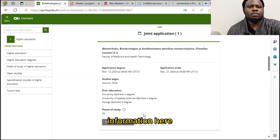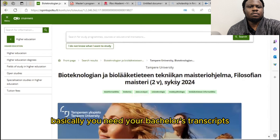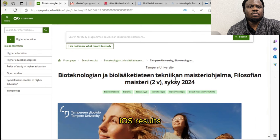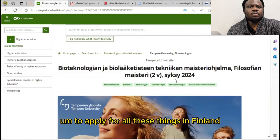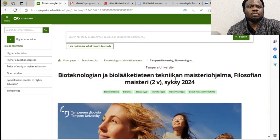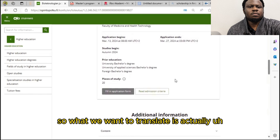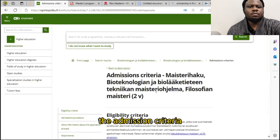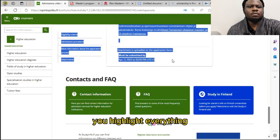Read the admission criteria and then start applying to the program. You need your bachelor's transcripts, your IELTS results, and other documents like your passport. Let me show you how to translate your documents and the information on the website. To translate the admission criteria, click on the text, highlight everything, and then copy it.